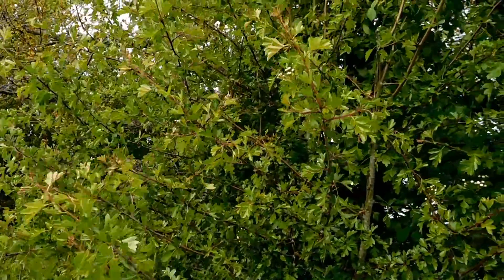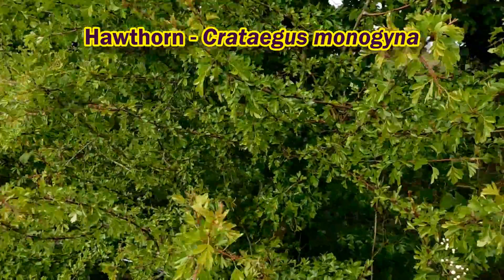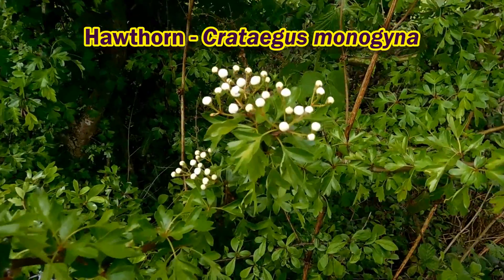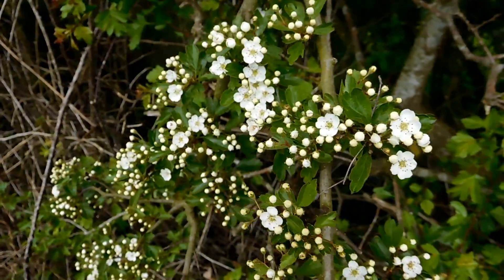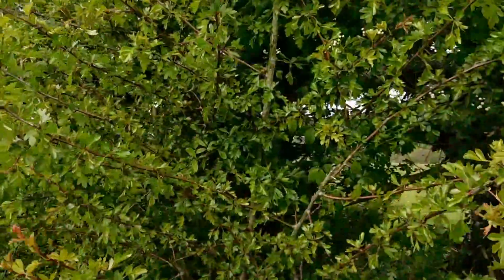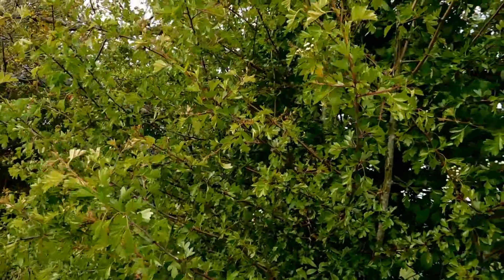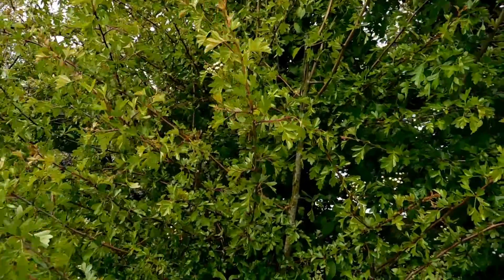Just as the sloes are finishing, this is hawthorn, just about to burst into flower — the buds there are almost ready to open. Another name for hawthorn is Mayflower, and we are just about to go into May, getting close to the end of April. This will flower pretty much on cue from the start of May all the way through to the end.